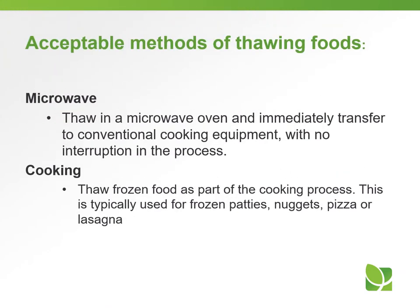A microwave may also be used: thaw in a microwave oven and immediately transfer to conventional cooking equipment with no interruption in the process. Alternatively, thaw frozen food as part of the cooking process itself, which is typical for frozen patties, nuggets, pizza, or lasagna.